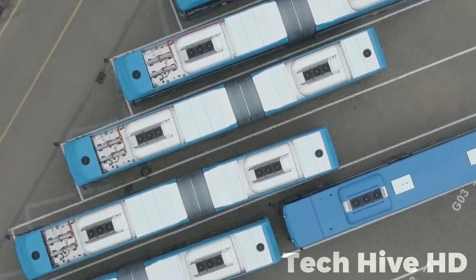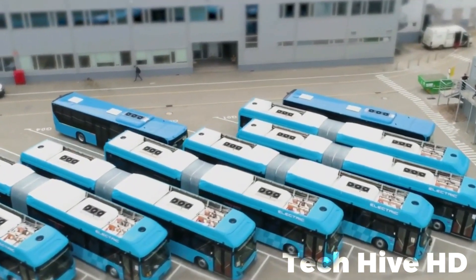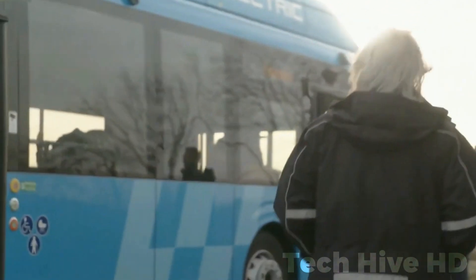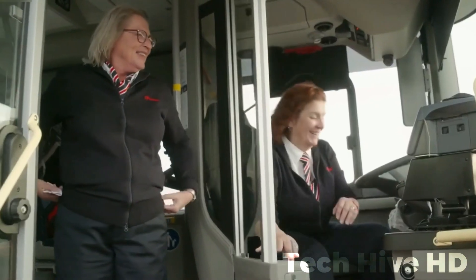Passengers and operators enjoy a tranquil journey with the Volvo 7900 electric. Wide bus stops, low interior noise levels, and a serene workspace for drivers reduce stress and create a comfortable environment. The silent propulsion system also minimizes noise for residents along the route, enhancing community-friendly public transportation.